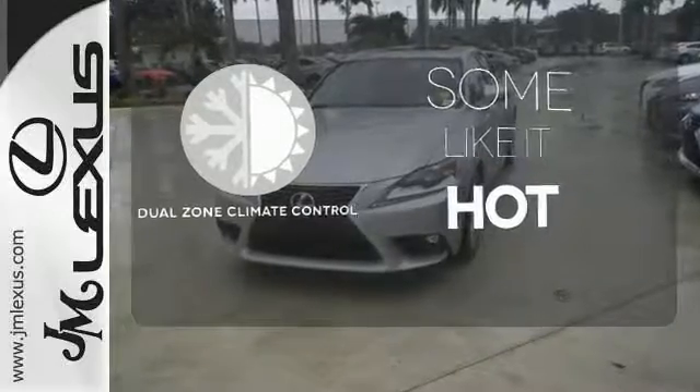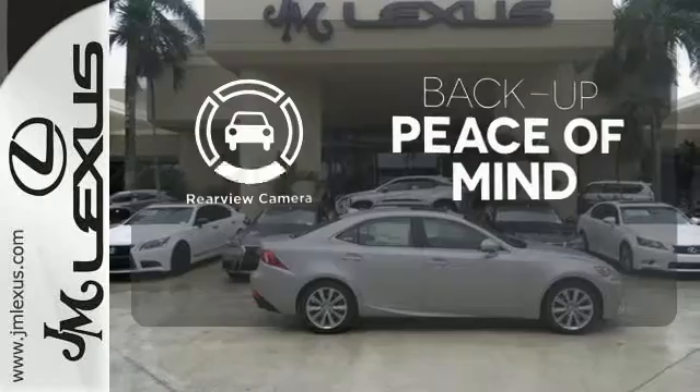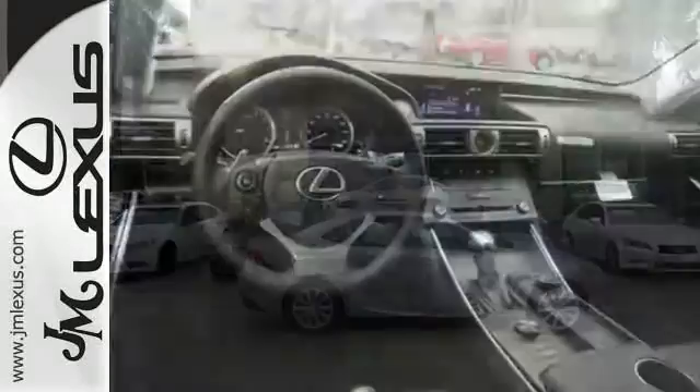Dual Zone Climate Control lets you and your passenger pick a personal temperature. Hindsight is 20-20 with a backup camera. A deliberate move in the sporty direction.